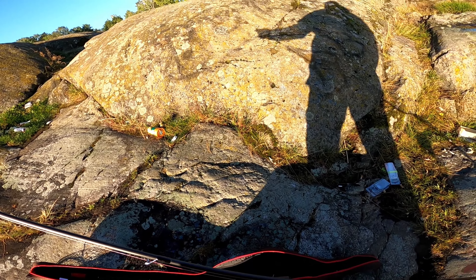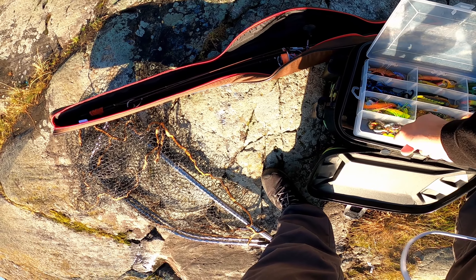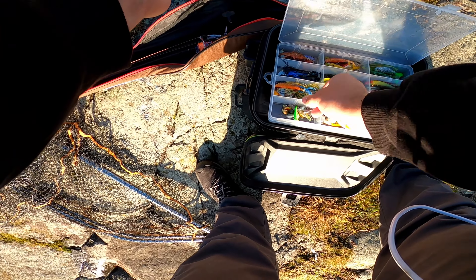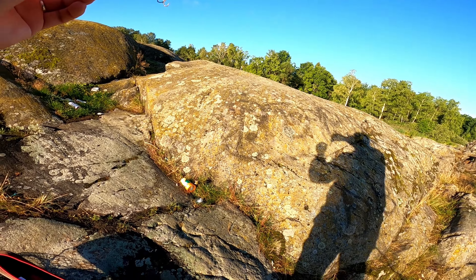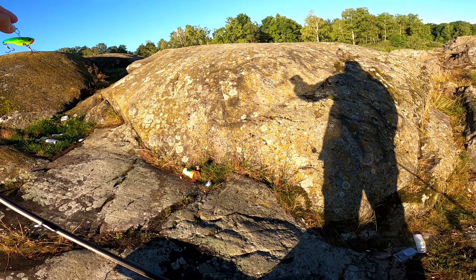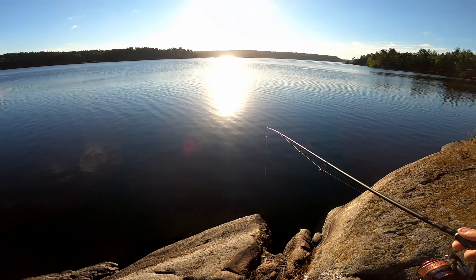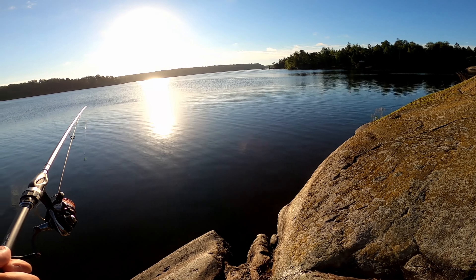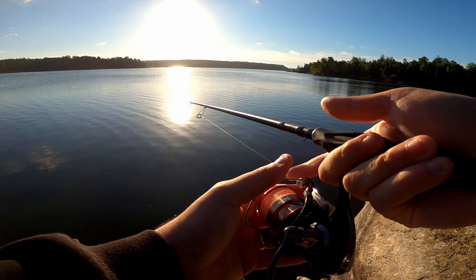We'll start off with a medium heavy rod, casting weight up to 35 grams or about one and a quarter ounces. We'll start off with this blade bait — green color. Blade baits, even though they might not look like much, give off crazy vibrations in the water. It's a great way to search for fish, just to see if you have any fish around or if they're active. If they're not active you won't get a strike on this one because it's a bit aggressive.